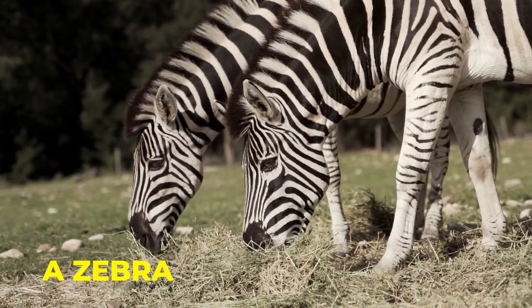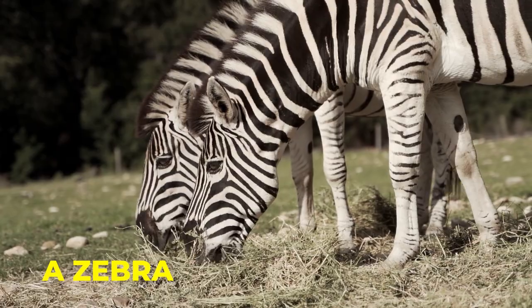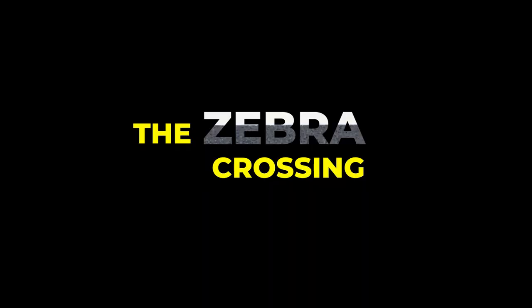So upon him saying the black and white design looked like a zebra, there and then they got the title 'the zebra crossing.' Now you know — the name of the zebra crossing came from an animal, a zebra, because of its black and white stripes.